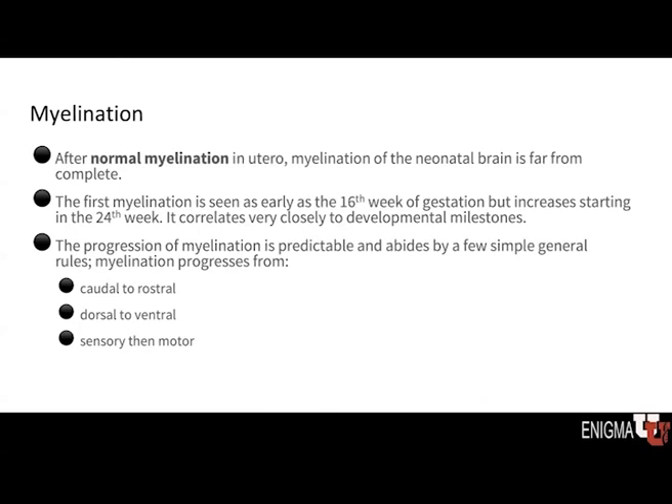There is also a characteristic pattern for myelination to occur. Myelination starts in utero prior to birth, but even at birth, myelination of the brain is far from complete. We see myelination starting at about the 16th week of gestation, but it really starts to increase in week 24, and it corresponds very closely with developmental milestones. This progression is predictable and also progresses from caudal to rostral — back to front, dorsal to ventral, top to down — sensory then motor. There is a very common pattern between cortical maturation and myelination of the brain.